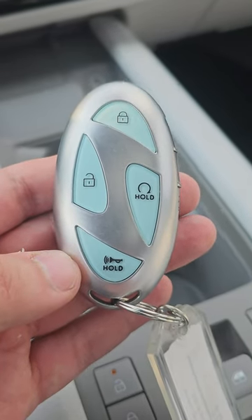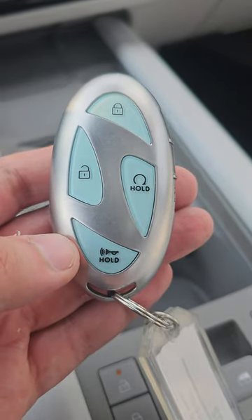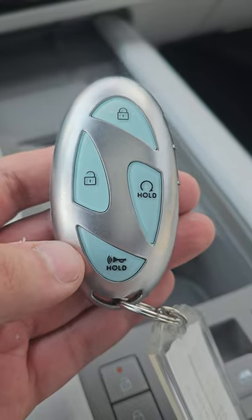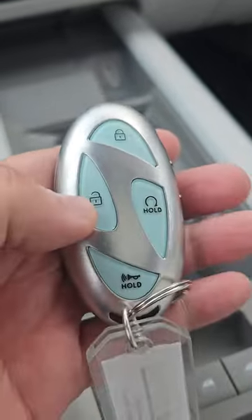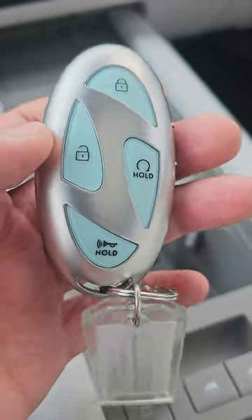Hey, look at that cool car key! Car question of the day: guess what car it belongs to. The answer is the Hyundai IONIQ 6. As you can see, those buttons are not luminescent — they do not light up in the dark. That would have been a cool feature though.